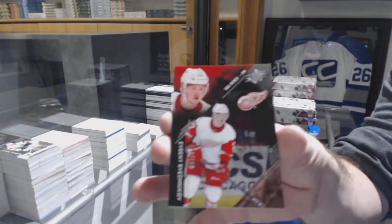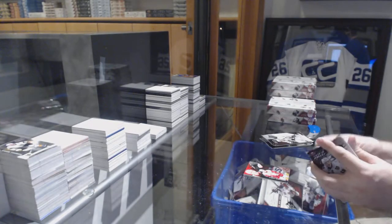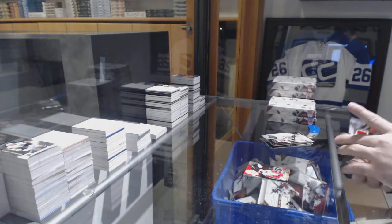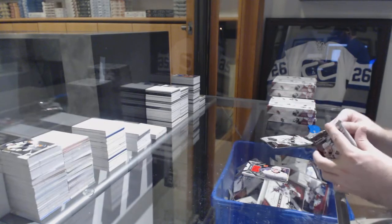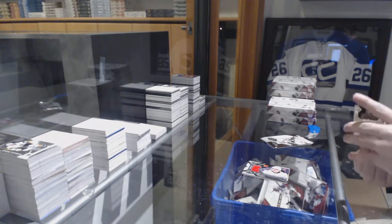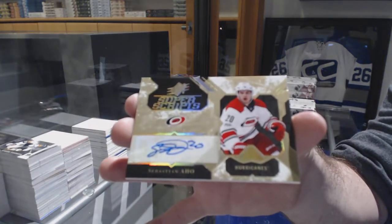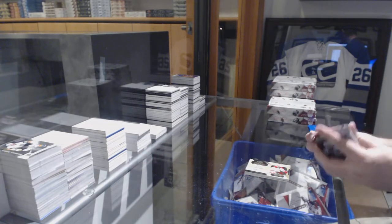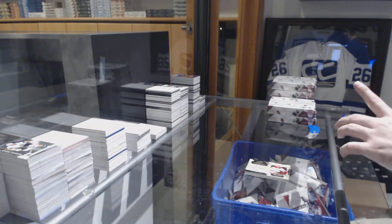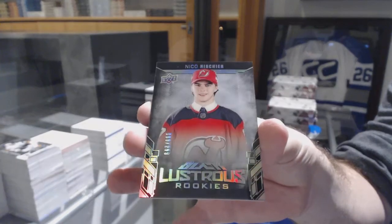For the Red Wings, Evgeny Svechnikov. For the Calgary Flames, Extravagant Materials, Johnny Gaudreau. We've got a Super Scripts of Sebastian Aho, Carolina. And for the Devils, Lustrous Rookies, Niko Hischier.